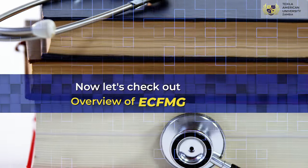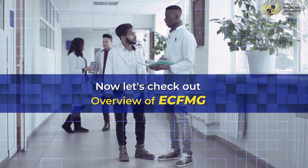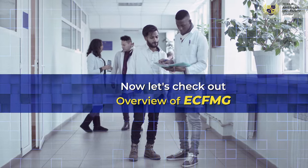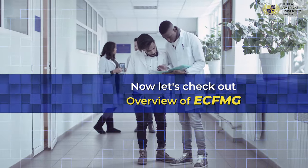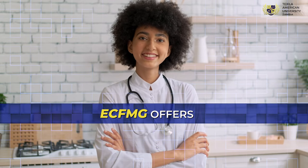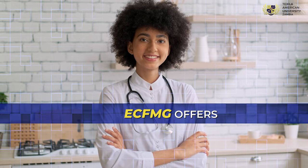Now let's check out an overview of ECFMG. All international medical graduates (IMG) will be certified by ECFMG, which certifies global medical practitioners who can serve in any part of the globe. Medical credentials are given to doctors to serve anywhere. It acts as a multi-step primary source verifying method and has a rigorous process of authentication.